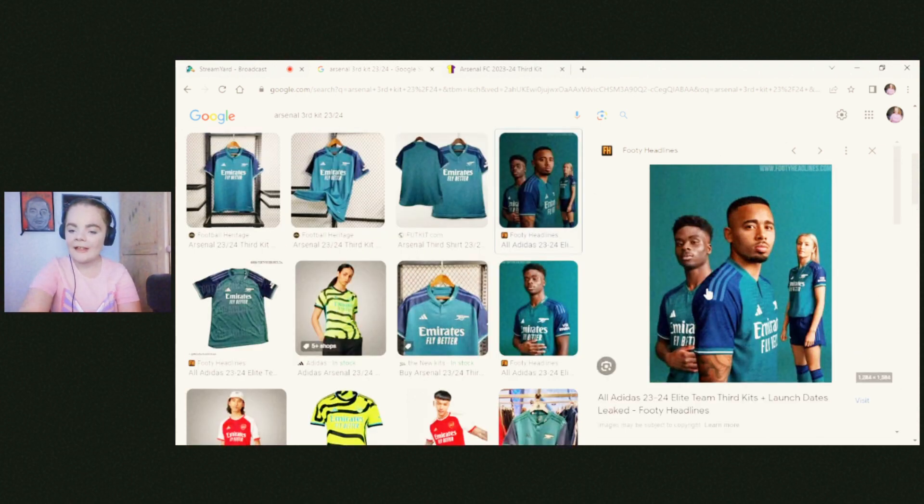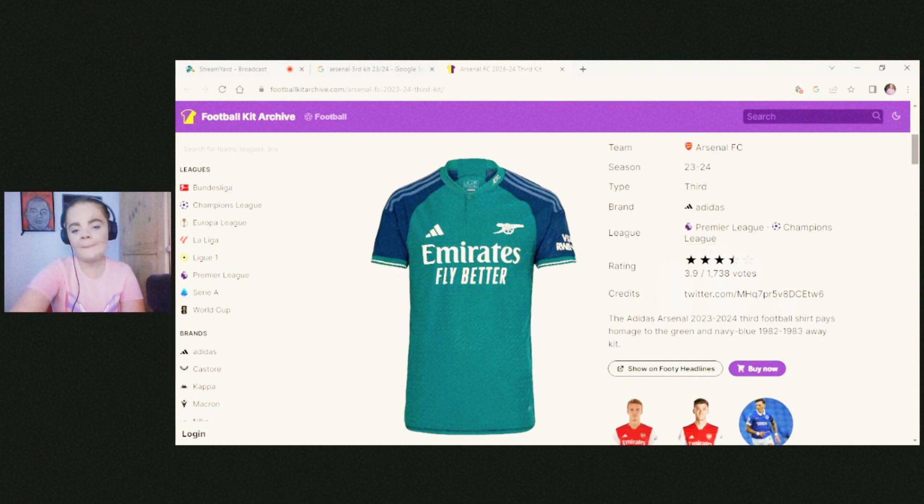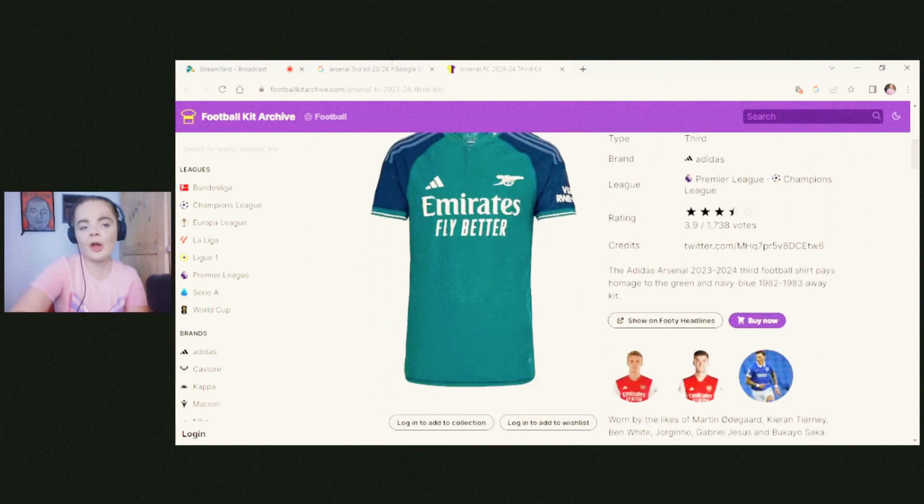I really like these pictures. I love how the women's players are getting included as well — Leah Williamson really shows the kit off nicely. I think the shorts look lovely, the socks are a really lovely blue color. I'm a big fan of it to be honest, it looks really nice.